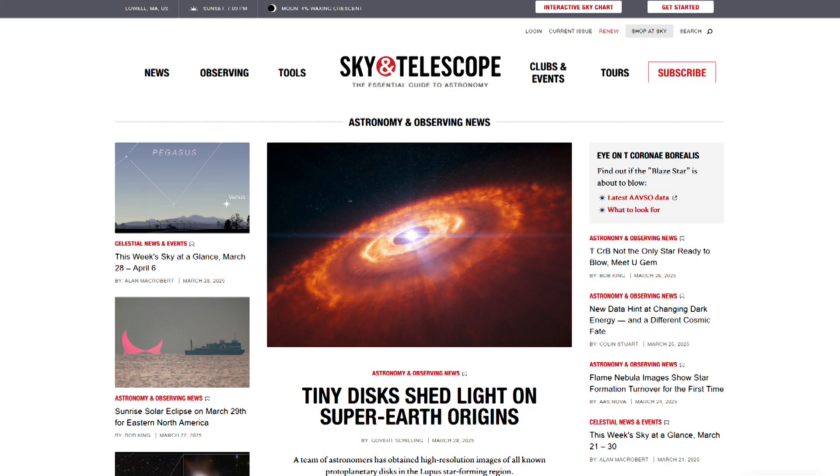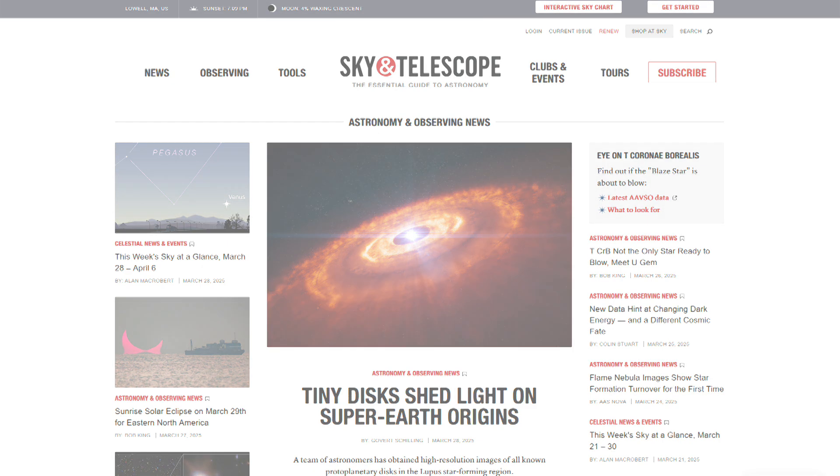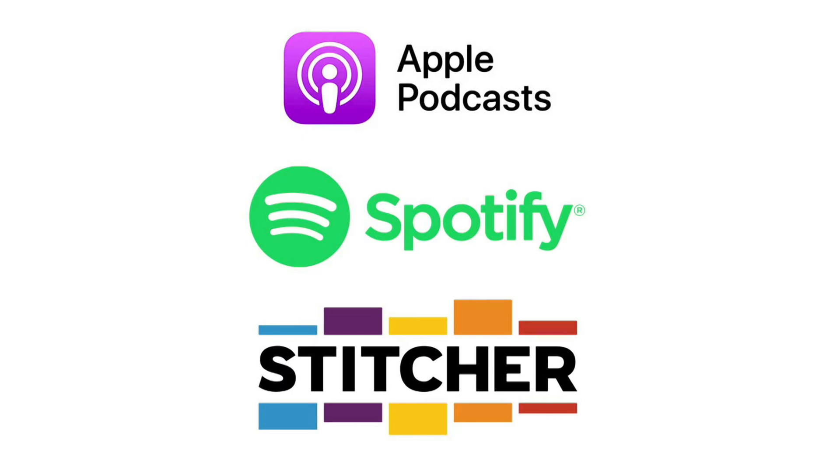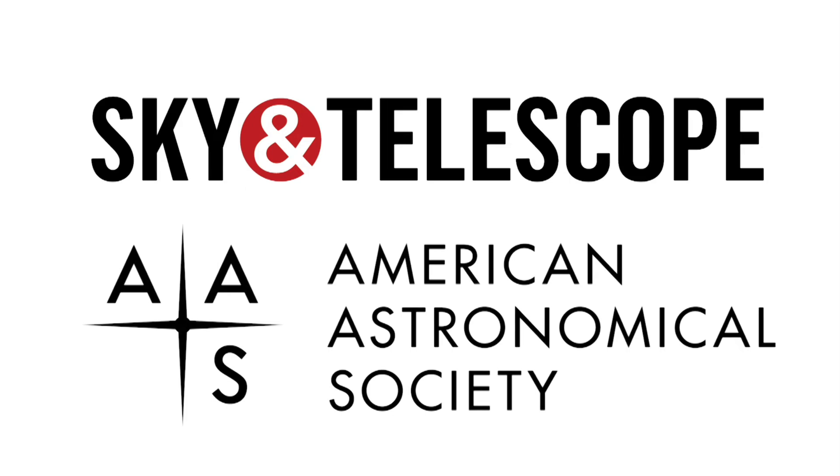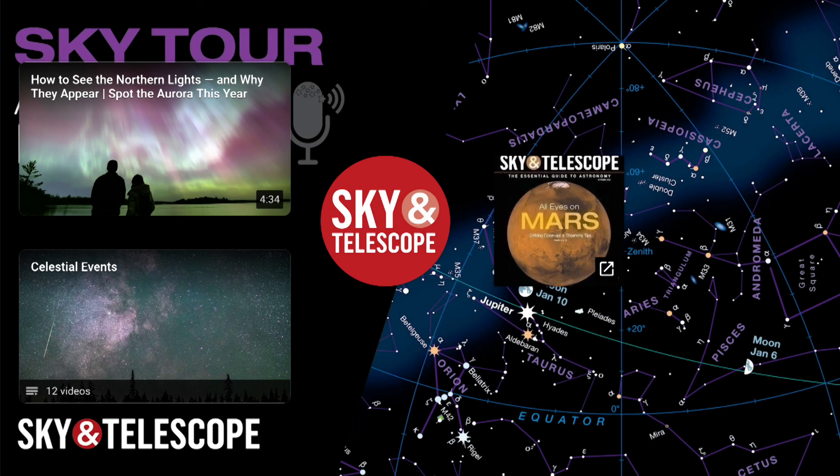Thanks for letting me show you around the stars and planets for another month. If you want more tips for viewing the night sky, including a free interactive star chart for any time or date, check out our website, skyandtelescope.org. If you haven't already subscribed, you can find Sky Tour on Apple Podcasts, Spotify, Stitcher, or wherever you listen. And if you've enjoyed this episode, please leave a rating or a review — it'll help spread the word about Sky Tour, and I welcome your feedback. If you want to explore the solar system and universe more deeply, check out the full line of binoculars and telescopes available at celestron.com. Sky Tour is a production of Sky and Telescope, a division of the American Astronomical Society, produced by me, Kelly Beatty. Join me next month when we'll explore the starscape near the Big Dipper in more detail. Until then, I wish you clear skies.